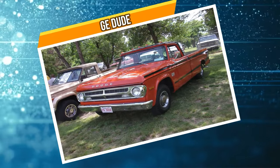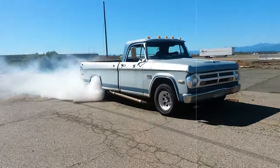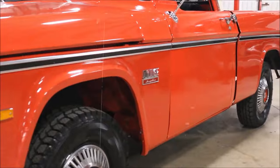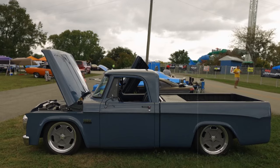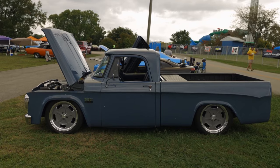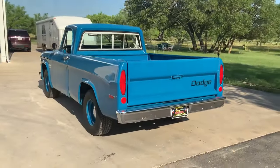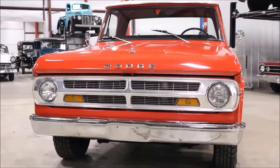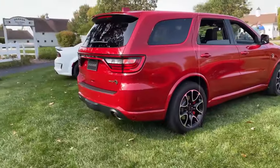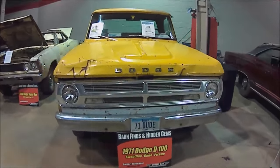At number three, it's the Dodge Dude. This bad boy hit the scene in 1969, sporting eye-catching body-side C-stripes and bold Dodge Dude branding all over. It was a limited edition, rolling off the assembly line only between 1970 and 1971 with around 2,000 units ever built. Under the hood it packed a punch with a 128-inch wheelbase, a semi-floating rear axle capable of hauling up to 3,600 pounds, and an I-beam front axle maxing out at 2,000 pounds. The original Dodge D100 Dude remains a beloved gem in automotive history.